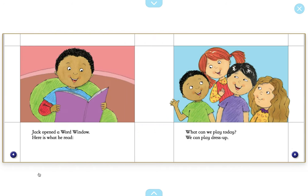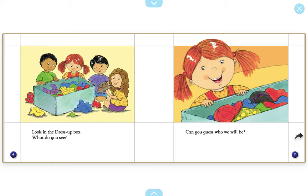Jack opened a word window. Here is what he read. What can we play today? We can play dress-up. Look in the dress-up box. What do you see? Can you guess who we will be?